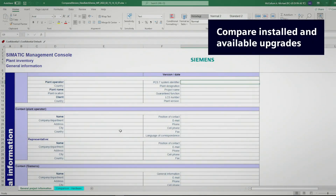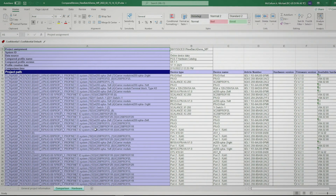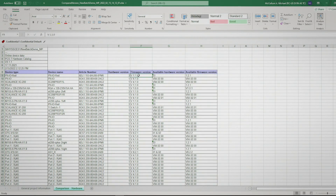Opening the report, we look at the hardware comparison tab where the information is organized in columns, including project path, device type, and part number. Furthermore, we can compare the recorded hardware version and firmware version columns against the available hardware and firmware version columns. From this report, we can determine that we have several PROFINET components and scalance devices that have out-of-date firmware, which we can start planning to update.